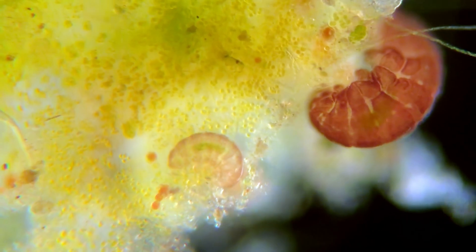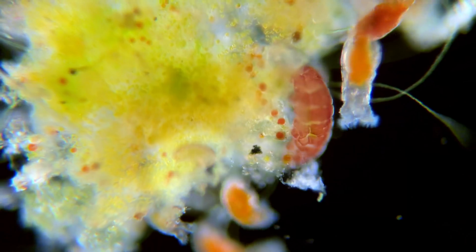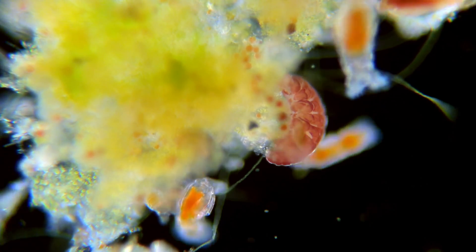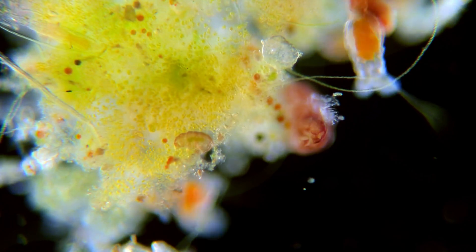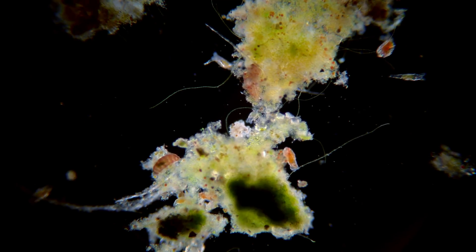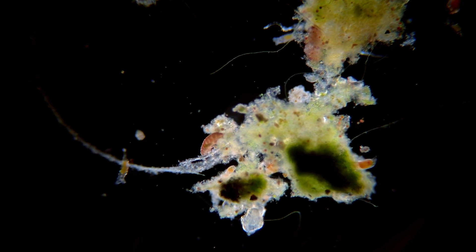Here you are able to see a baby tardigrade next to an adult. Tardigrades are egg layers. Some species lay their eggs in the open, while other species lay them inside of their shedded skin called a cuticle. When the eggs hatch, the newborn tardigrades have the same amount of cells as an adult, and now they just need to grow.